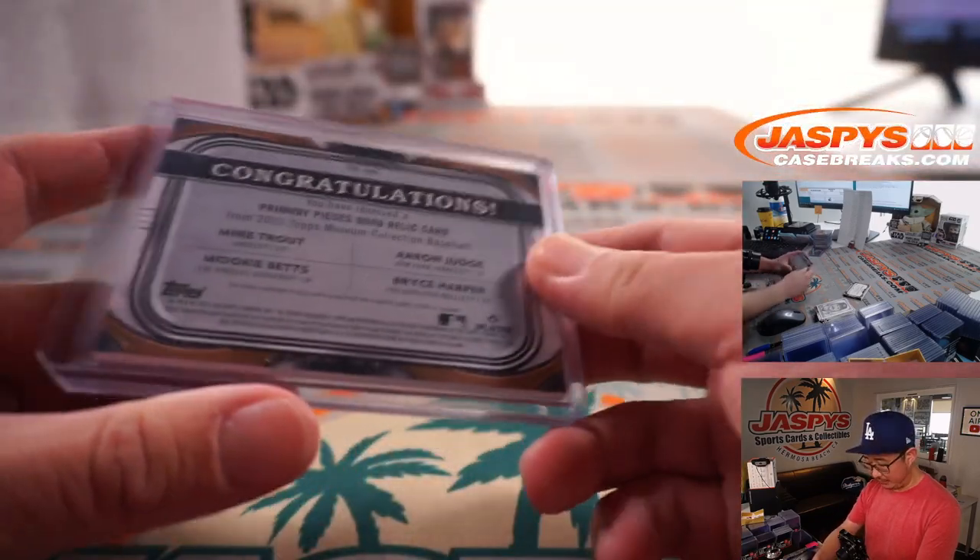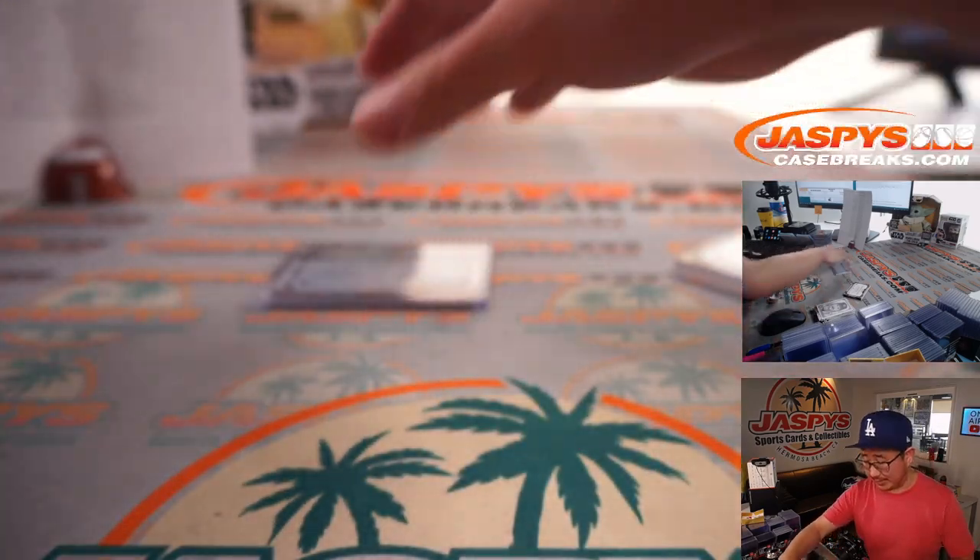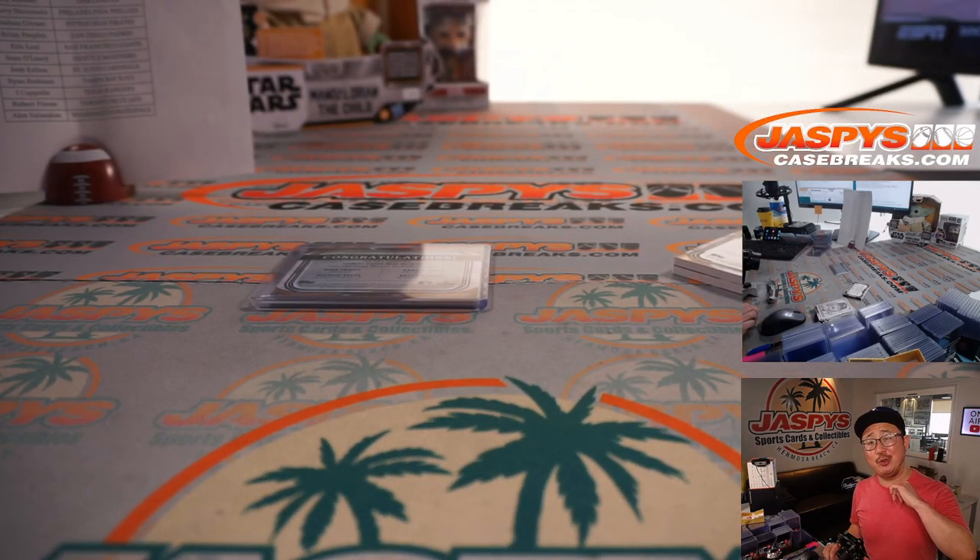Great quartet of outfielders. Thanks for watching everybody — nice brand new release. This is going to turn out to be a really nice new release day. That was Pick Your Team 3. I'm Joe, and I'll see you next time for the next one on jazbeescasebreaks.com.